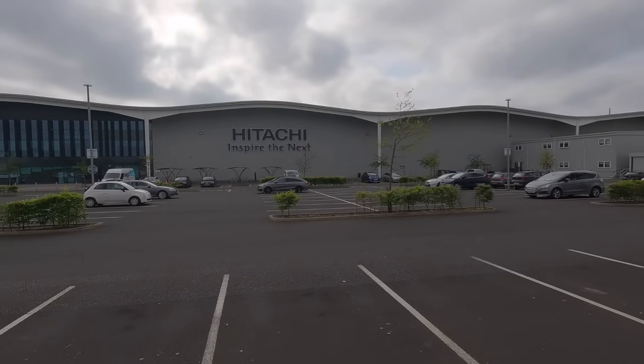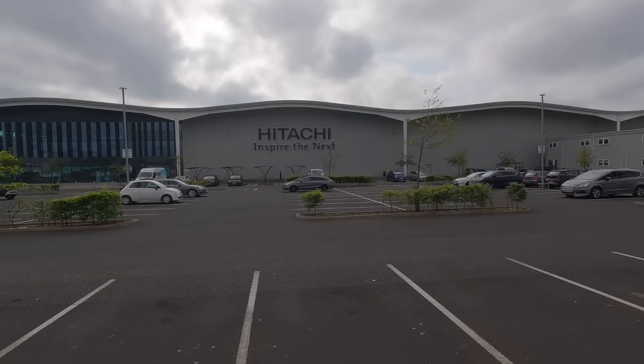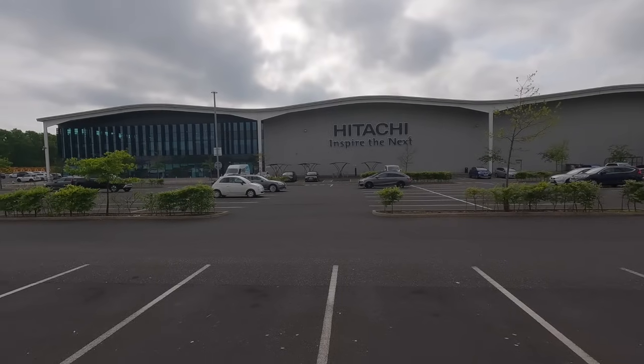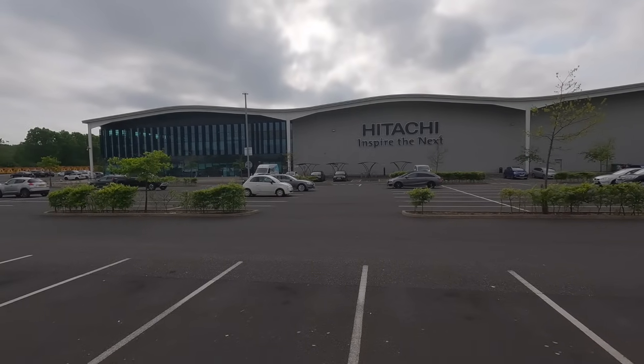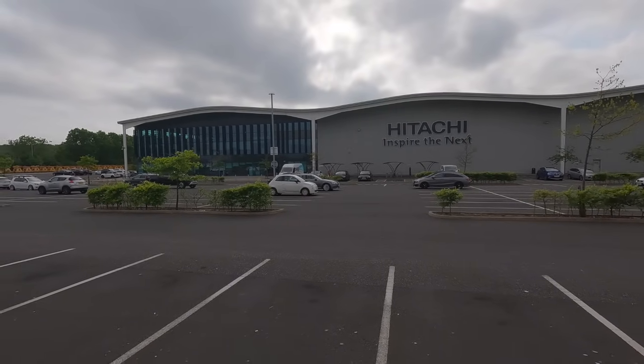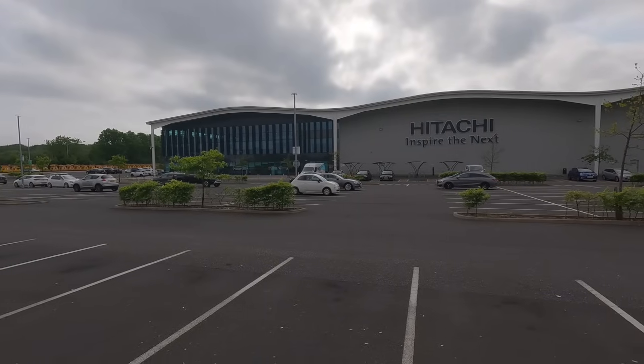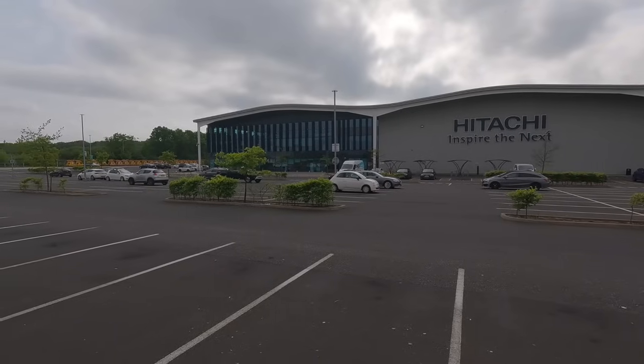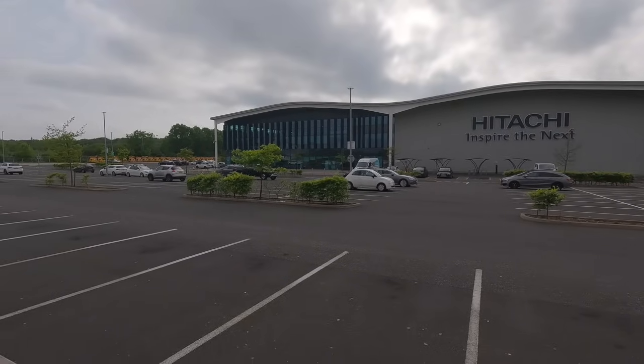Yet indecision and funding issues have meant the orders have dried up, and less than 10 years after being opened, the Newton Aycliffe facility faces a genuine threat of closure, taking with it the hopes and dreams of the men and women who work there. Jim Bruin, Chief Director of Hitachi Rail UK and Ireland, invited Green Signals to Newton Aycliffe to learn more, and it was Jim we spoke to first.